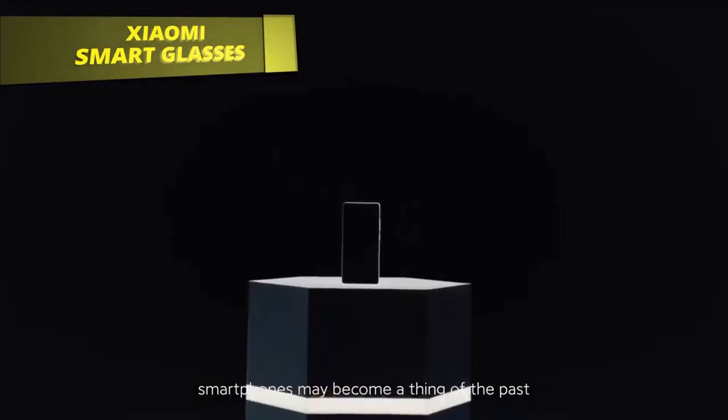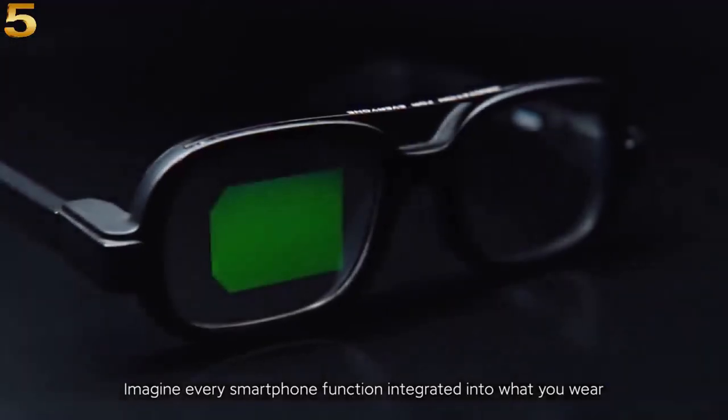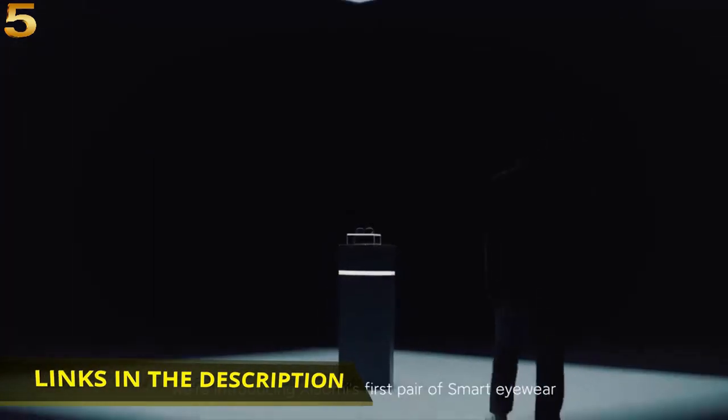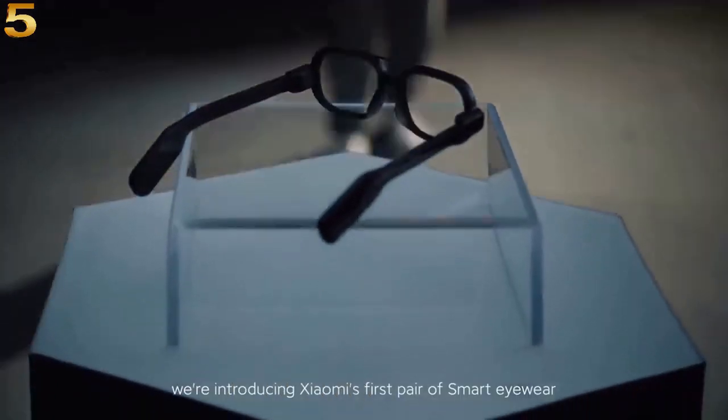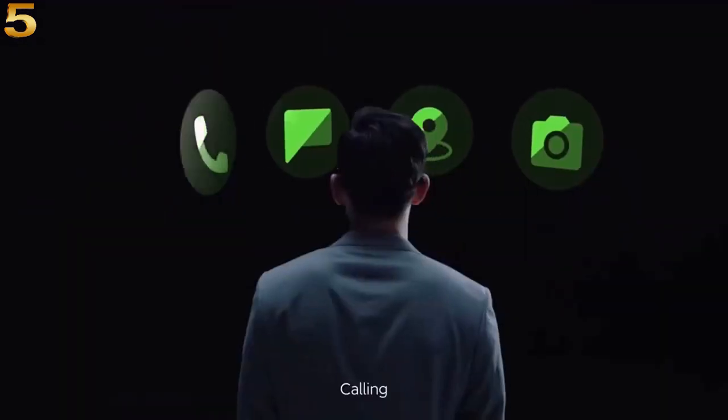Smartphones may become a thing of the past. Imagine every smartphone function integrated into what you wear. Today we are introducing Xiaomi's first pair of smart eyewear. Calling, viewing, navigating, camera — all in a pair of glasses.